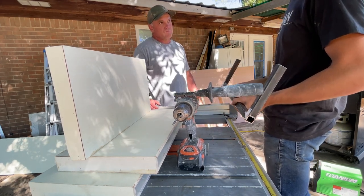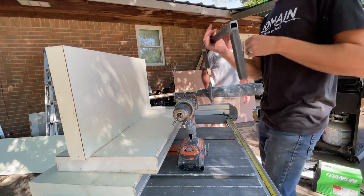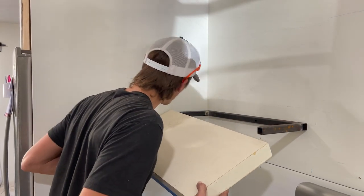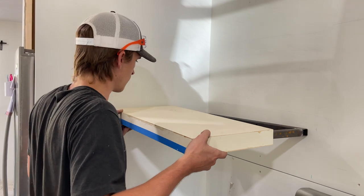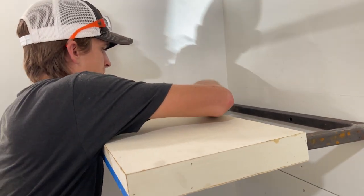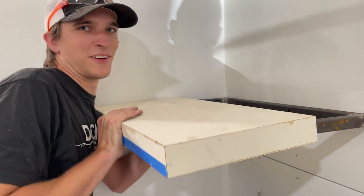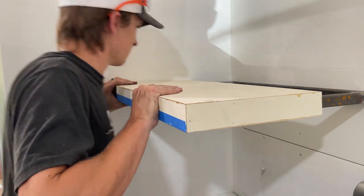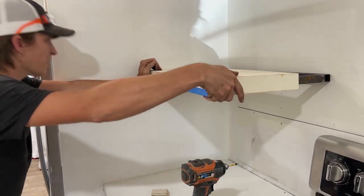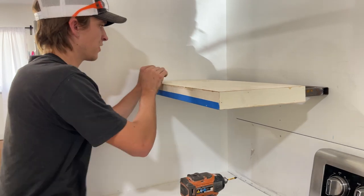Let's hang all four shelves so we can get a look at it — it'll look good, then I'll take them down and paint them. We're testing the first one. One side is a little tight up against the wall — I thought we gave ourselves an eighth of an inch but somehow we lost it. It is so stinking tight.